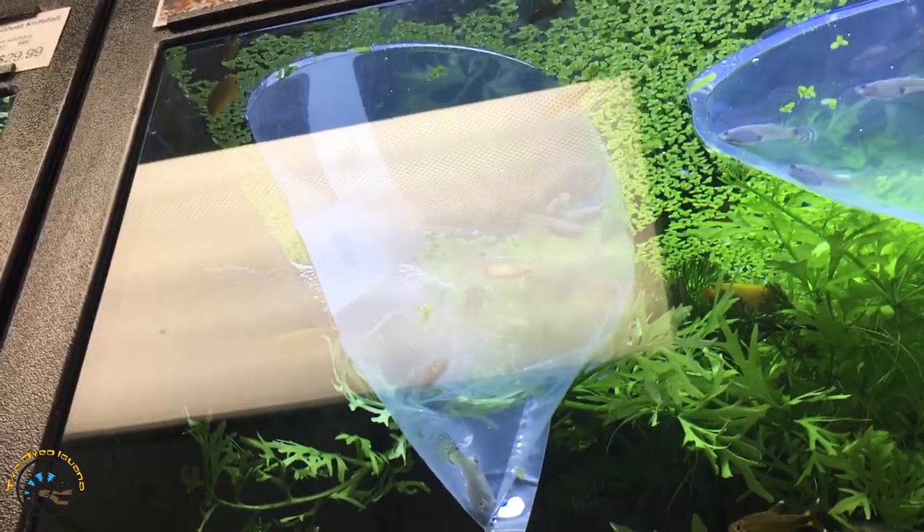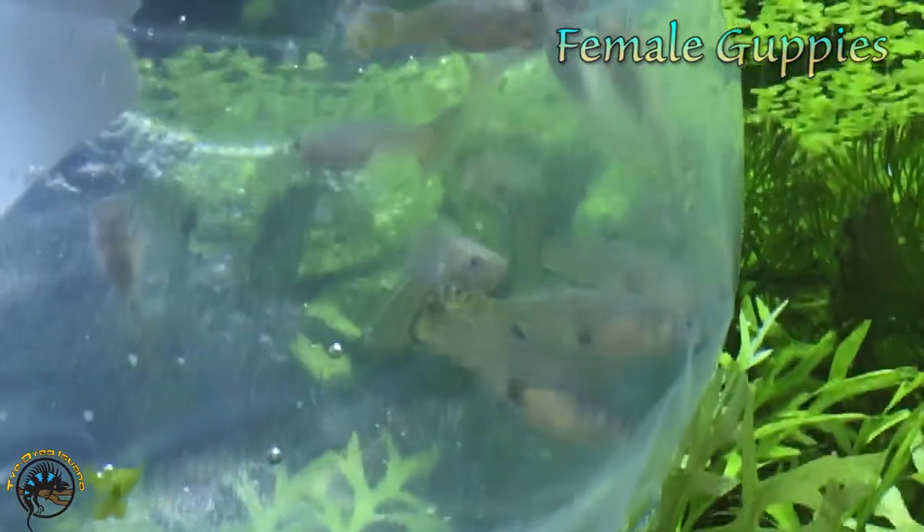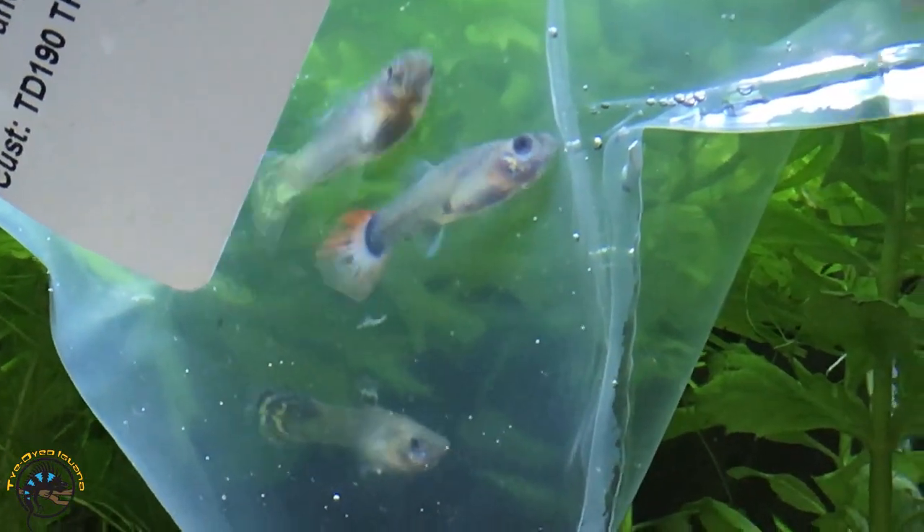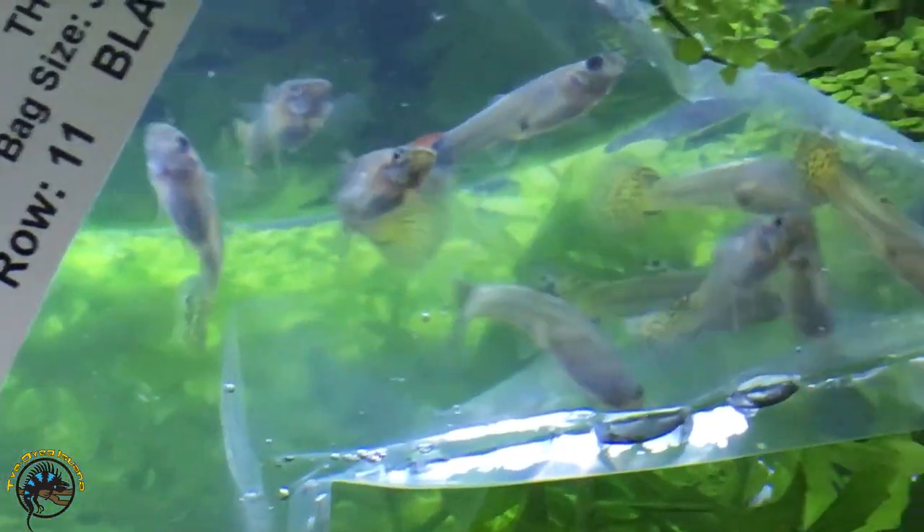We actually got some really nice female guppies in this week - got some nice patterning on the tails. And we got some more over here. Wow, those have some pretty tails. Very nice.